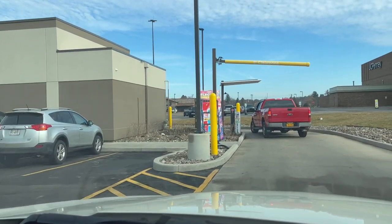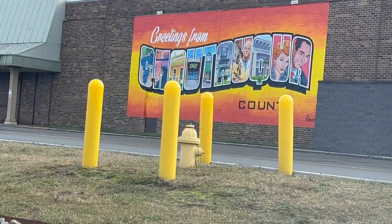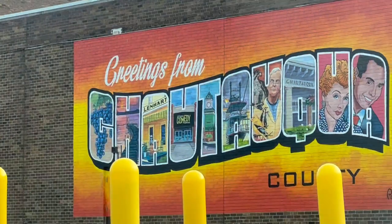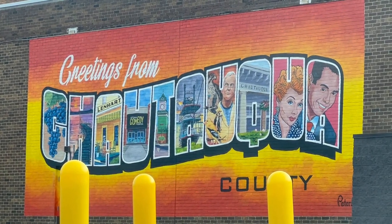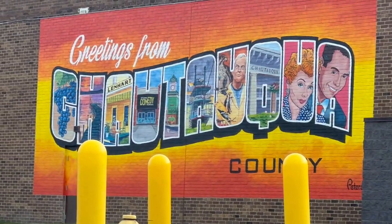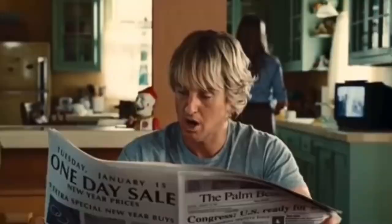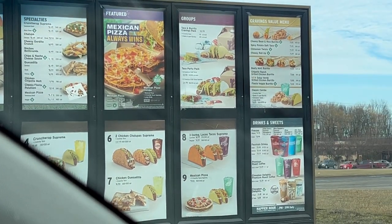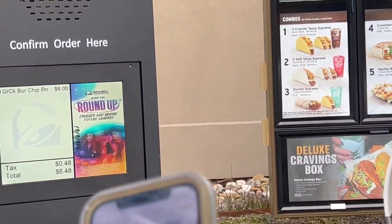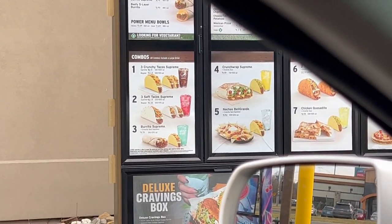We've arrived at Taco Bell, rolling up in the drive-thru. There's a nice Chautauqua County mural here, hand-painted — they finally finished it, got a little bit of Lucille Ball in there. We ordered: three chipotle ranch grilled chicken burritos, three salsa verde grilled chicken burritos, one large Baja Blast, and one large Pepsi. That'll be it, thank you.